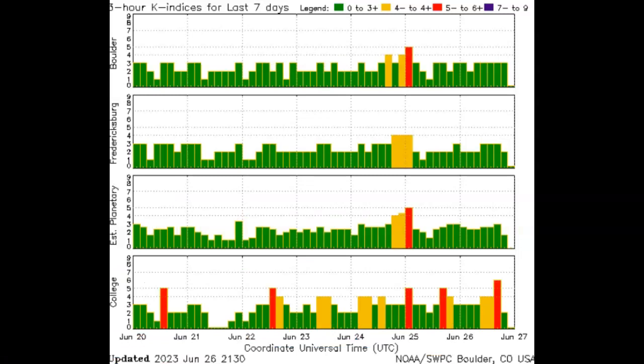We just saw several instances of solar wind activity that would constitute a geomagnetic disturbance. And then we just saw that plasma peak out at 20 centimeters cubed that would cause a geomagnetic storm. Why is that only being reported on the College Index? Not the Boulder, not the Fredericksburg, or NASA and NOAA's Estimated Planetary Index. It seems the only truth ever given is from the College KP Index. I'm going to have to look into that and find out more about it.